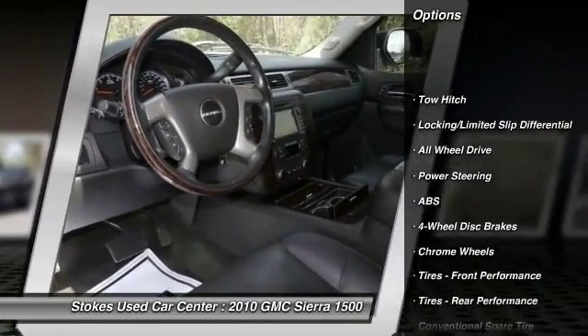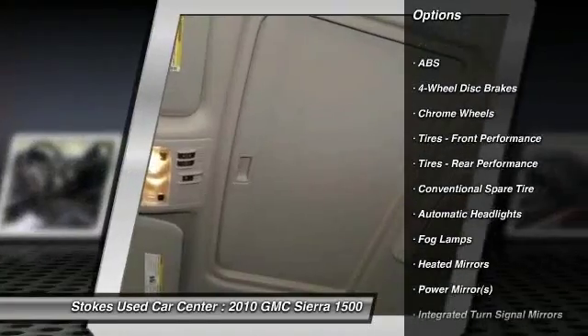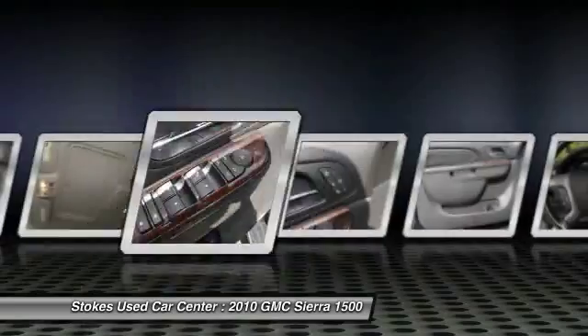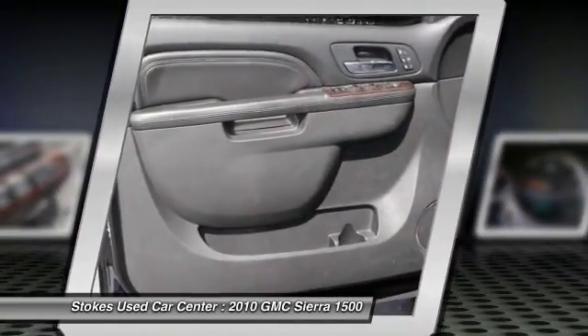All-wheel drive, stability control, steering wheel audio controls, CD changer, remote engine start, keyless entry, traction control, anti-lock braking system, power passenger seat, tow hitch.